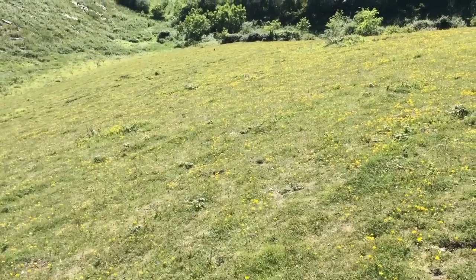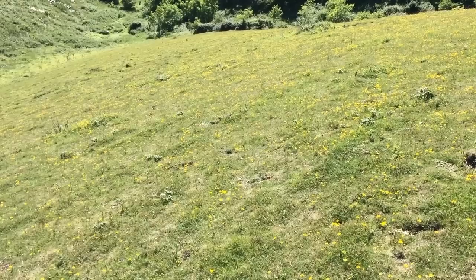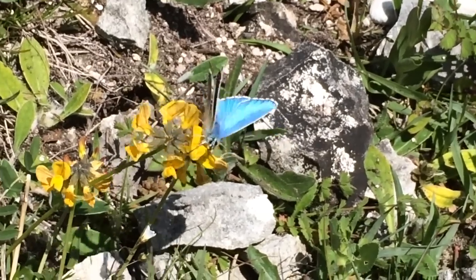Just here, it's perfect. You can see the amount of horseshoe vetch — it's short, nice and warm, quite sheltered. You can see the Adonis Blues just going over the surface. It's just right.